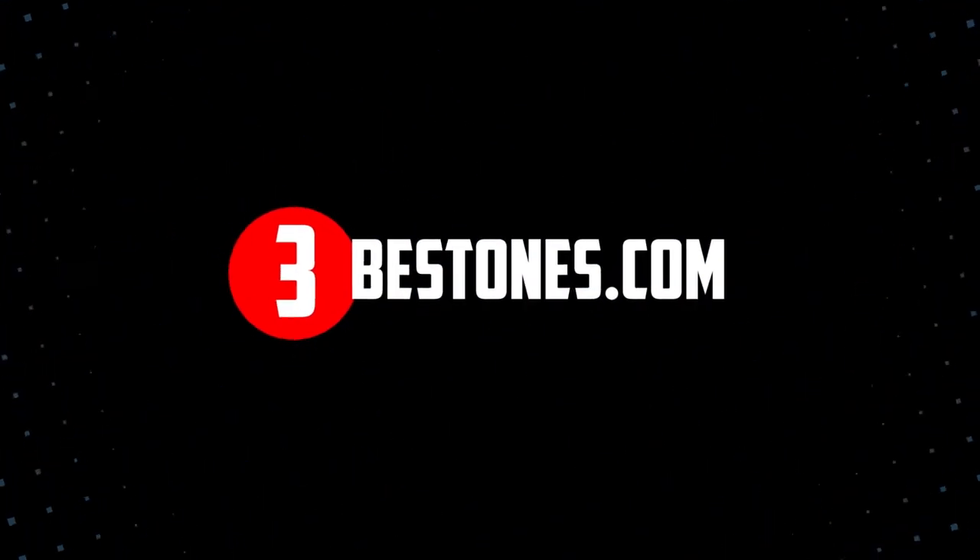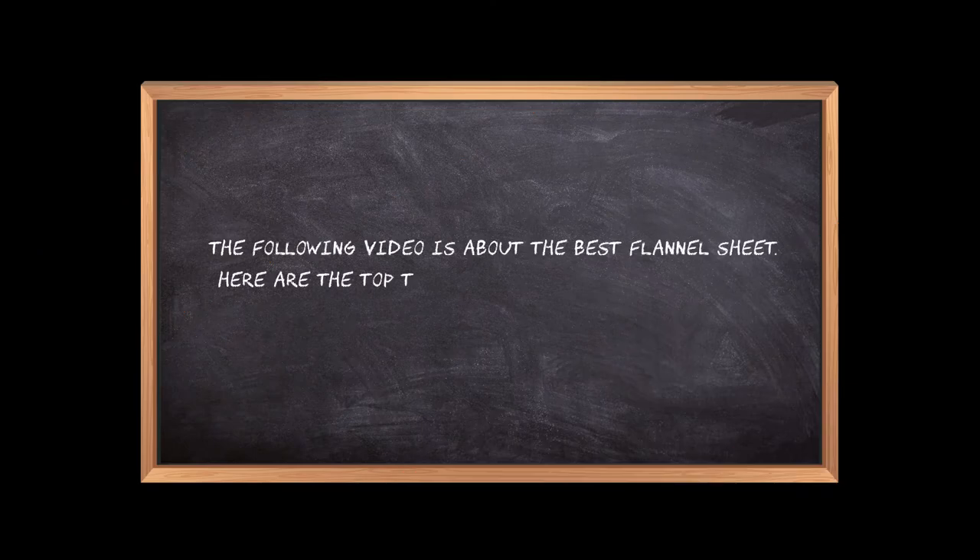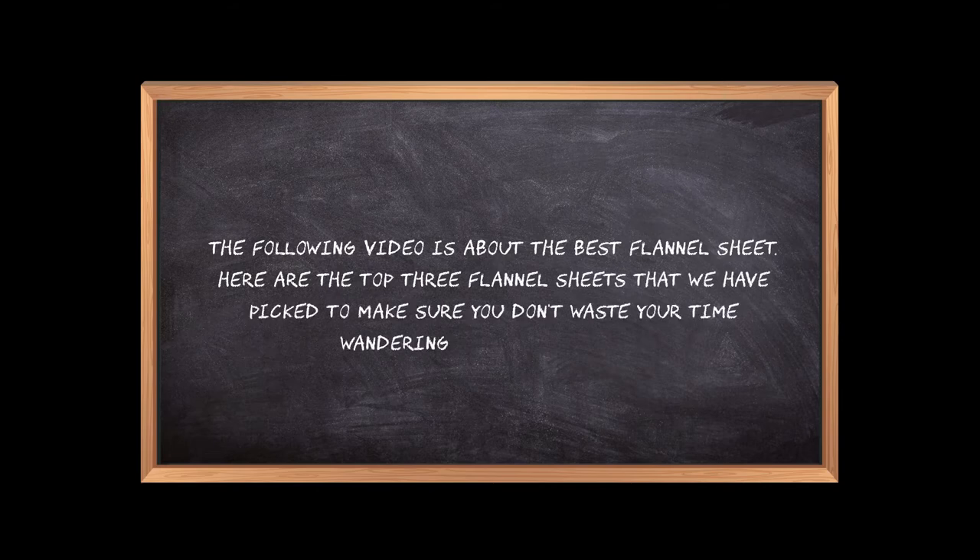Welcome to the3bestones.com. The following video is about the best flannel sheets. Here are the top 3 flannel sheets that we have picked to make sure you don't waste your time wandering over the internet.